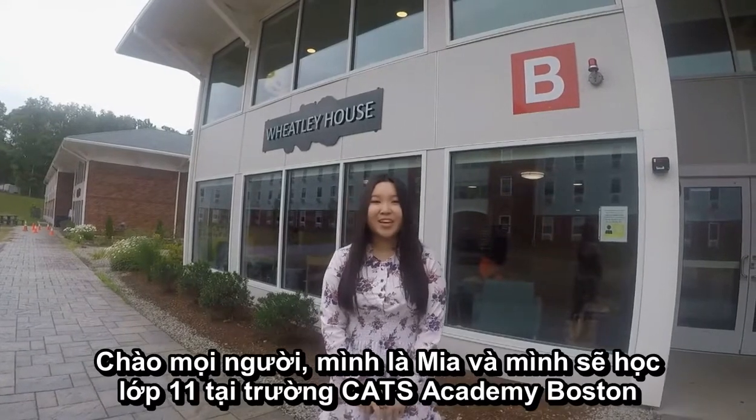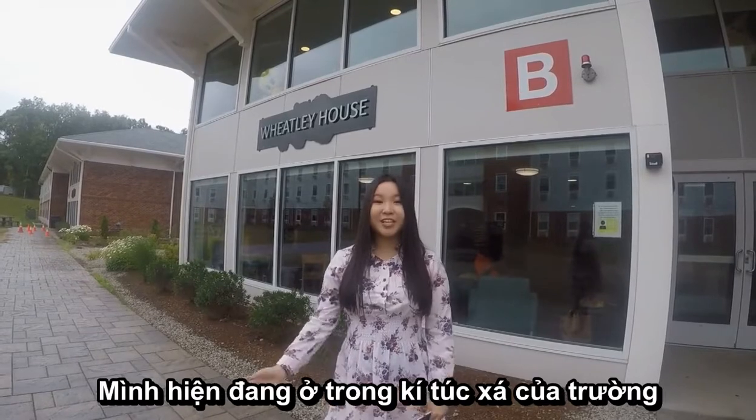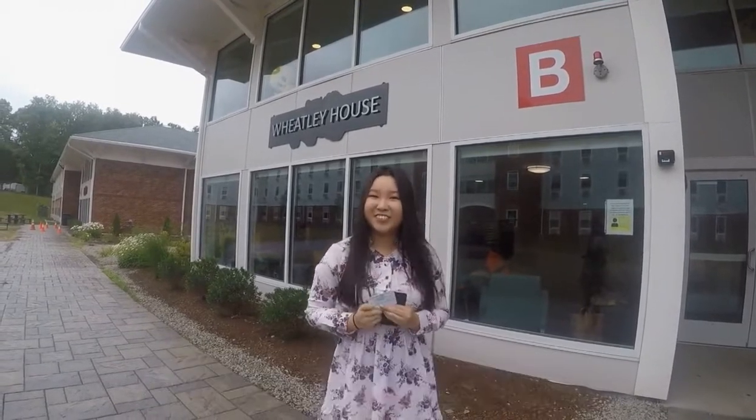Good morning everyone. My name is Mia and I'm going into 11th grade at Cats Academy Boston. I am currently staying at the dorm. We have four blocks and this block that I'm staying at is called Wheatley. In order to get into Wheatley, we need to swipe our little card right here. Just follow me.